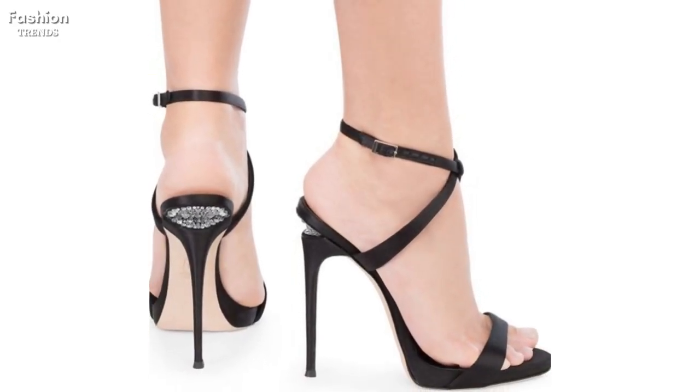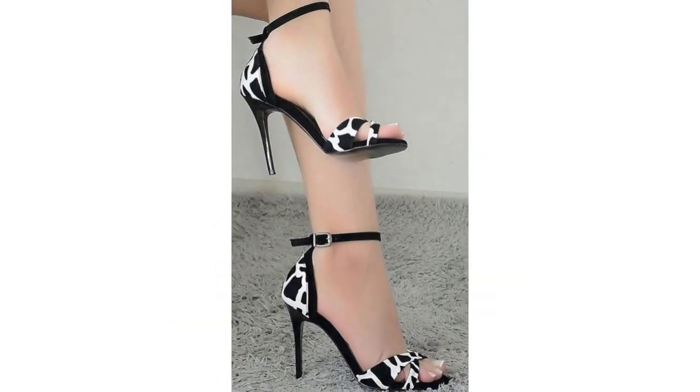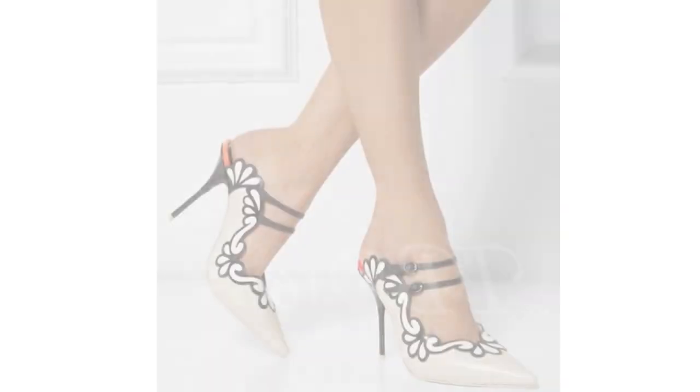Welcome to Fashion Trends. I am very enthusiastic to bring more fascinating and fabulous designs in stiletto high heels, pumps, and sandals for formal and casual wear — latest designs. Here is the list of best stilettos high heels that you will ever want.